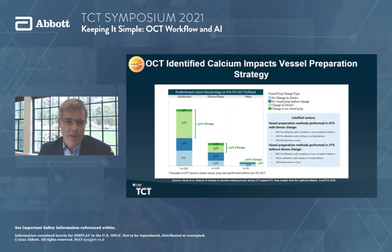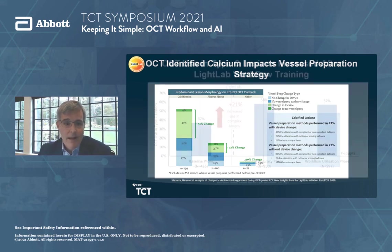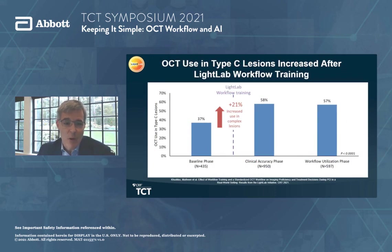When the OCT identified calcium that the angiogram didn't see, 47% of the time it changed our vessel prep strategy, where we escalated to things like cutting or scoring balloons, atherectomy, or laser. The OCT information dramatically changes planning and vessel prep strategy to maximize stent expansion by modifying lesions that won't expand well. Additionally, operators became very comfortable after a small number of cases using OCT in more complex lesion subsets.